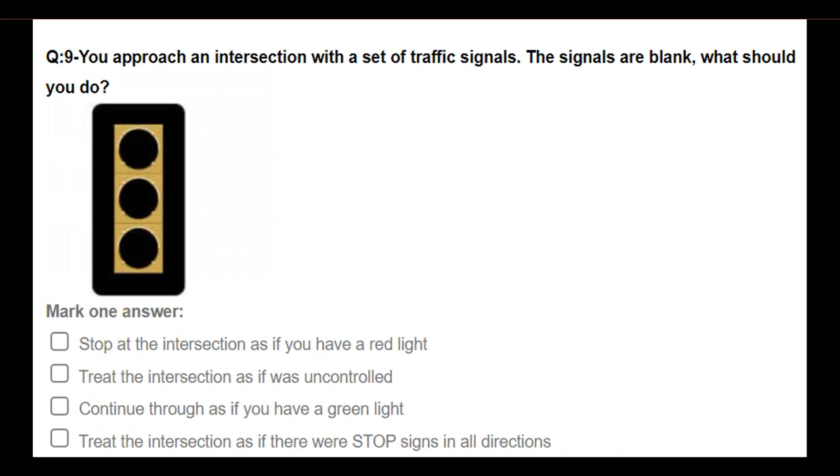You approach an intersection with a set of traffic signals and the signals are blank. What should you do? Options: stop at the intersection as if you have a red light; treat the intersection as if it was uncontrolled; continue through as if you have a green light; treat the intersection as if there were stop signs in all directions. Answer: Treat the intersection as if there were stop signs in all directions.